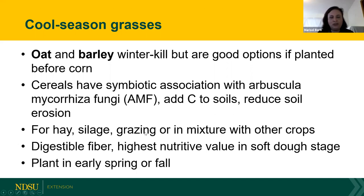Forage barley can be used for hay, silage, grazing, or in mixture with legumes to bump up the protein. It has very digestible fiber, and the highest nutritive value is at the soft dough stage — when the grain starts forming, starch increases the value. You can plant it in early spring or fall, and use it for fall grazing or even winter grazing in some areas.